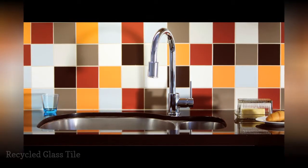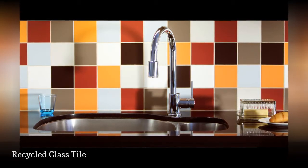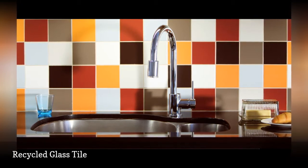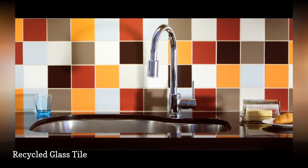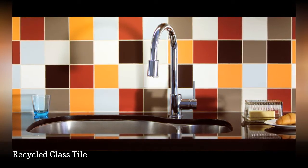Yet another way to make use of recycled glass is a countertop made from individual glass tiles applied over a cement board core, much the same as ceramic tile. Although not uncommon, this is generally not a very functional countertop — glass tiles are better suited for backsplashes.